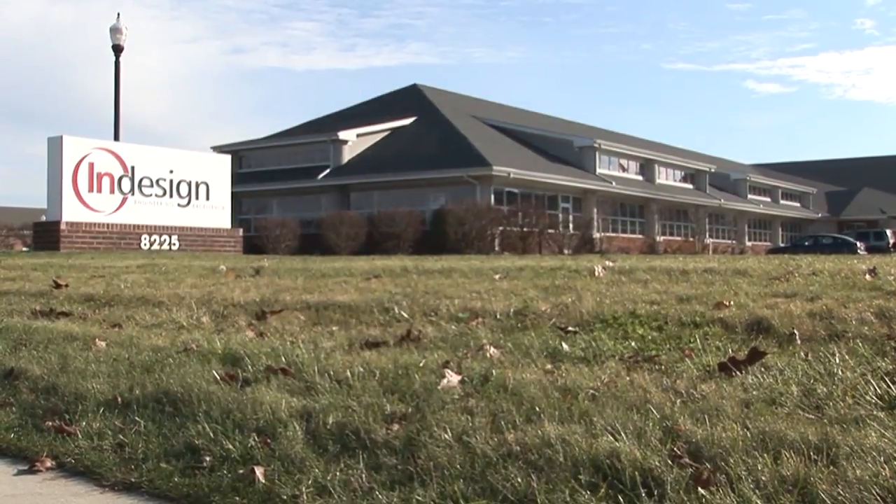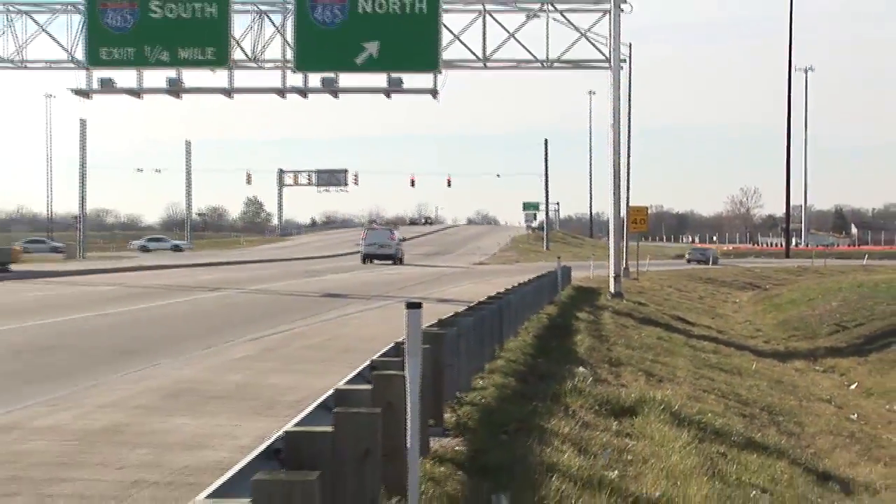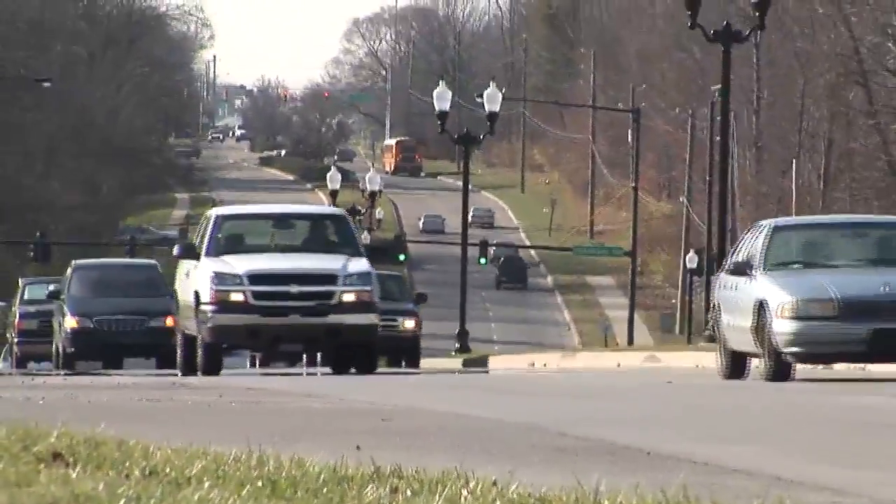I'm Kurt Meyer. I'm Rob Luke Meyer with Baseline. The InDesign building is about a 30,000 square foot building positioned around a mile and a quarter just off of 465, right on 56th Street.